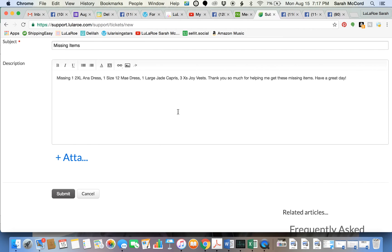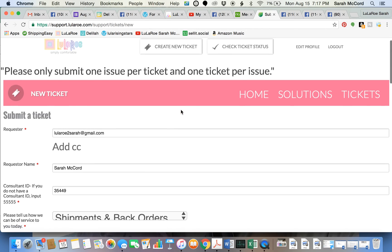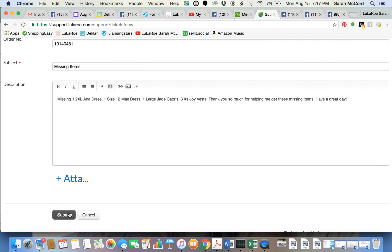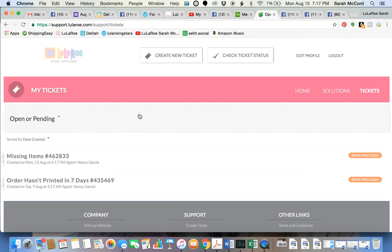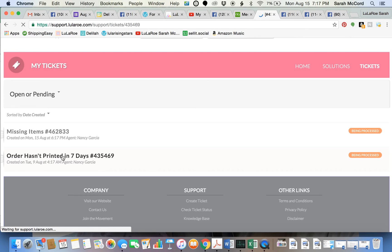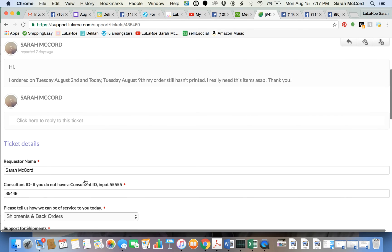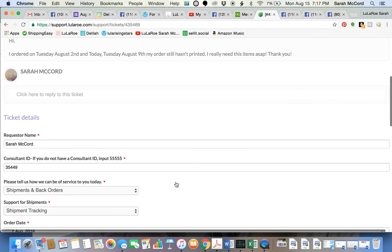I just want to make sure I've gone through and filled everything out — looks good. Submit! When you're logged in, you can click Ticket Status and see anything you have submitted. You can check different tickets you've submitted and see their status — that's something really cool.